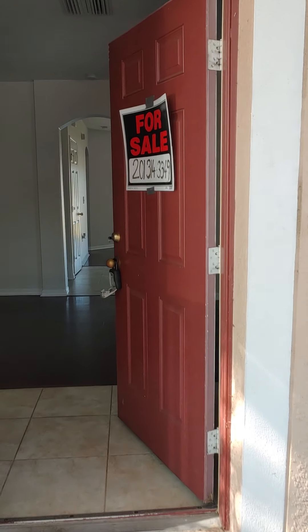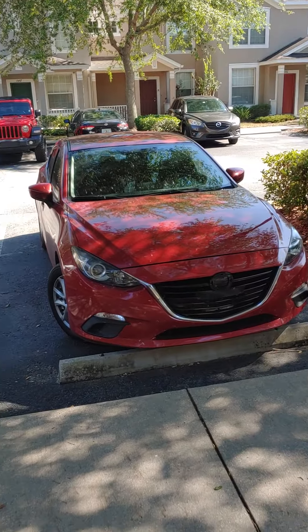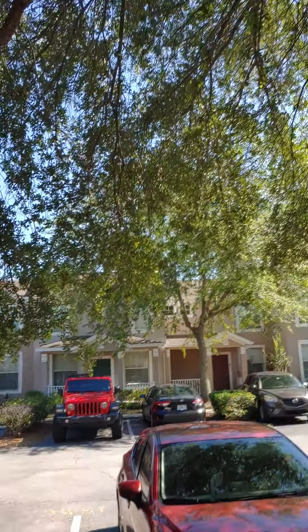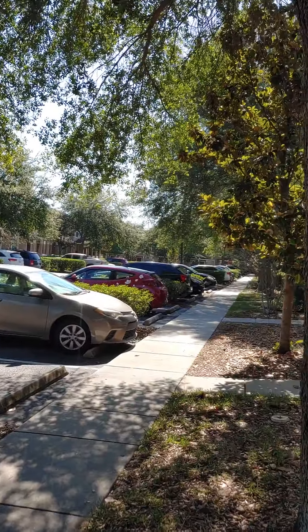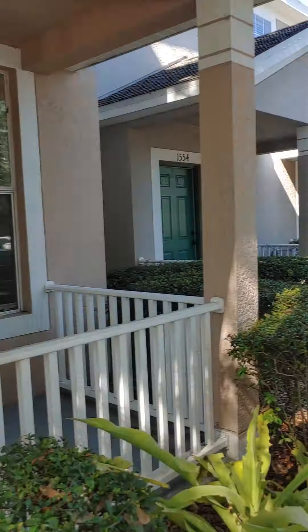Okay, Julissa, here we are at the property. This is the front of it right here. It's got a nice little porch. Parking for two, looks like, right here. Nice shade. And let's go inside.